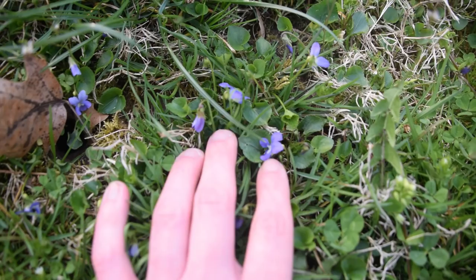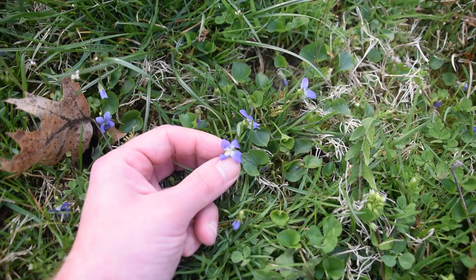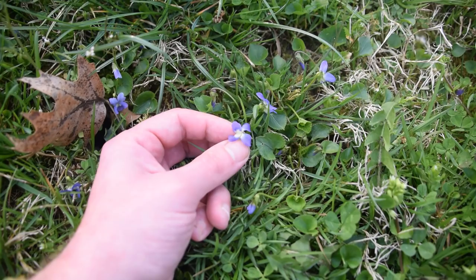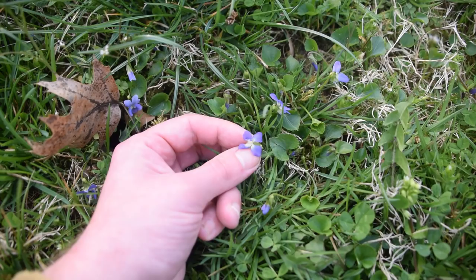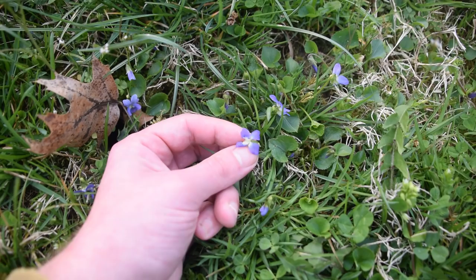It doesn't take much to gather them — just pick off a little flower like this, and now you've got a delicious edible. These are an excellent garnish to salads and plates, and great added to wraps and sandwiches — any way you want to use them raw, you can. Interestingly, you can also candy the flowers of violet by boiling them in sugar syrup, then removing them and rolling them in powdered sugar to make a violet flower candy.